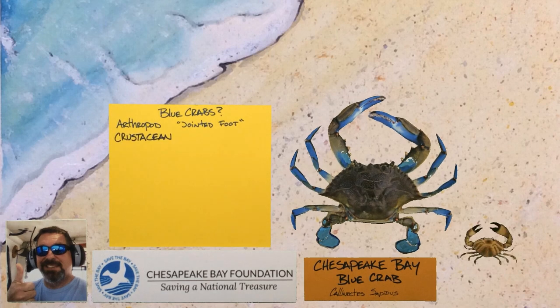Blue crabs are crustaceans, a group which includes other crabs, shrimp, crayfish, and lobster.